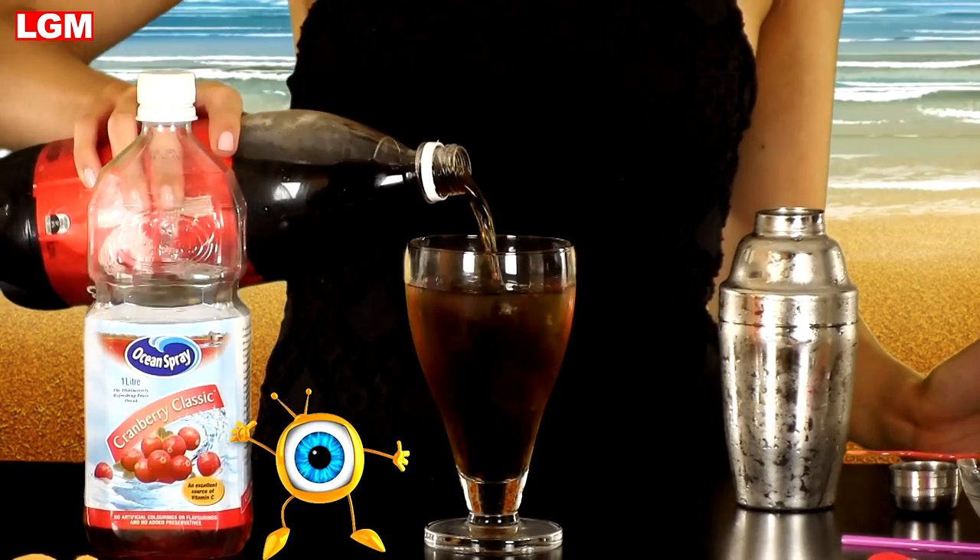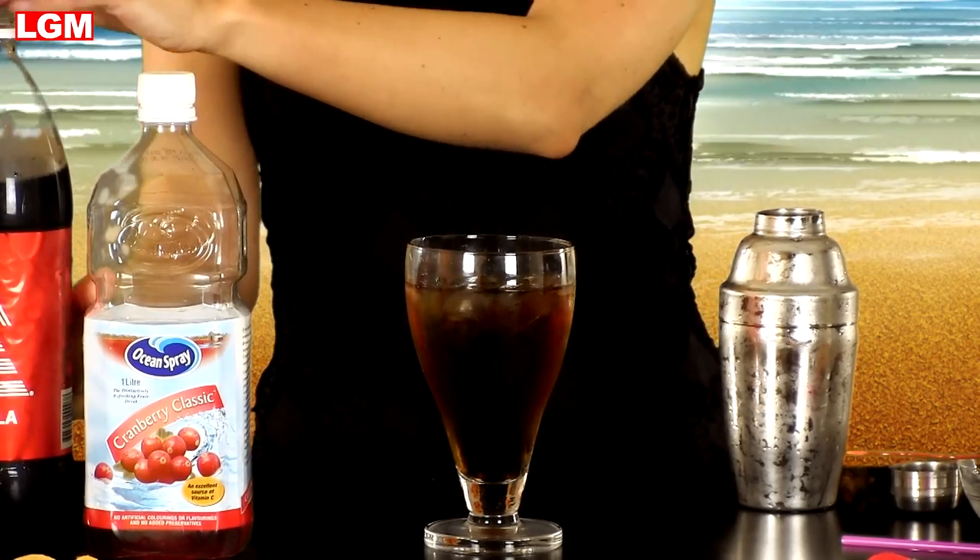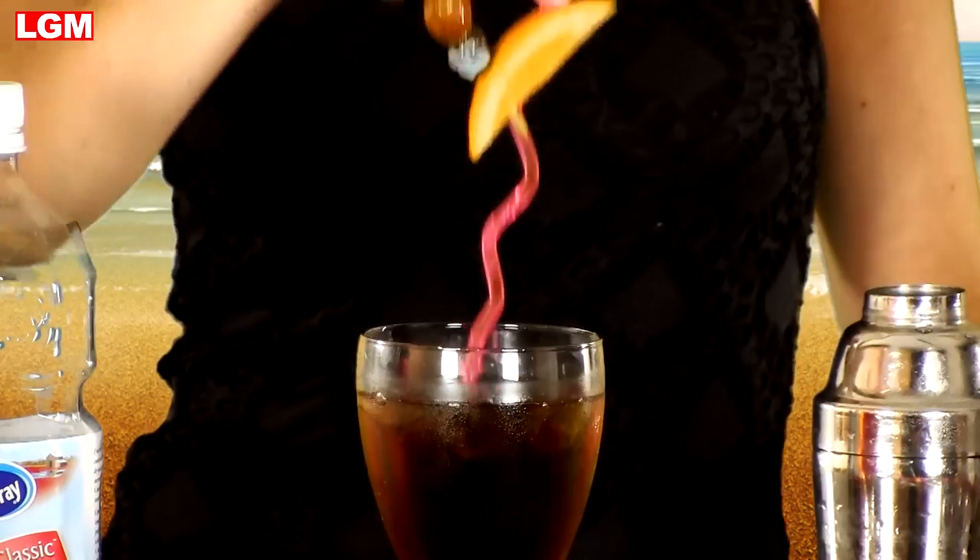And then add some Coke. Then garnish with maraschinos or a wedge of orange. I prefer both.